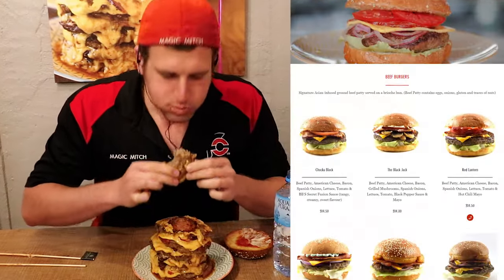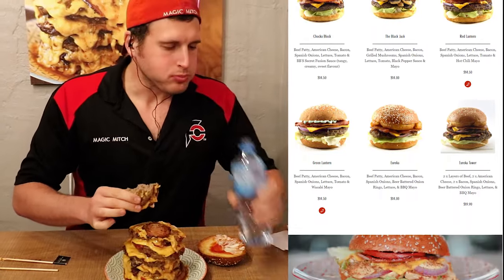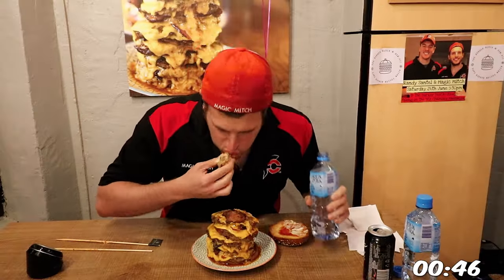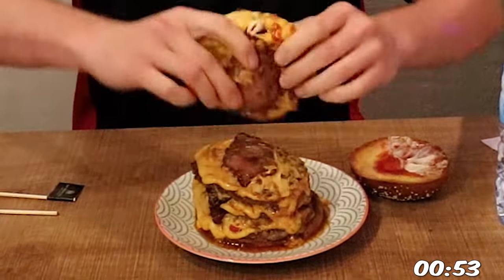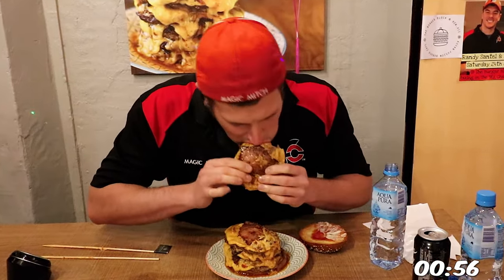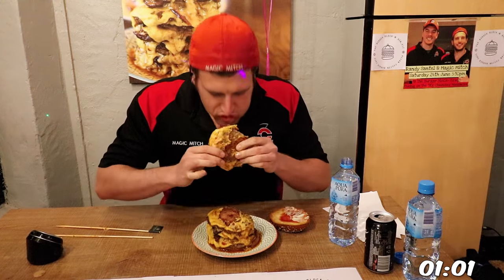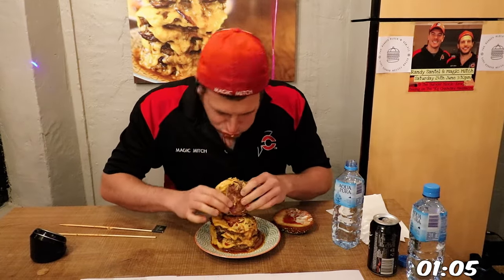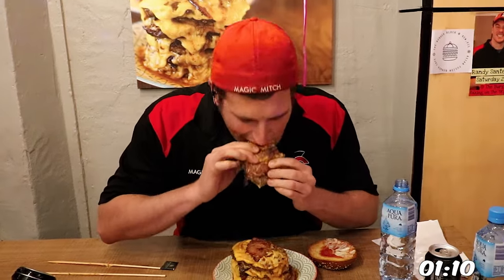This place is actually known for having a variety of burgers, with each one having their own Asian fusion twist — they all looked incredible. But this burger I'm battling right now is more on the standard side. It comes with 8 fusion Asian beef patties, 8 slices of American cheese, 8 pieces of bacon, all infused with Burger Block's secret fusion sauce, all in between a French sesame brioche bun. The time limit is 13 minutes.